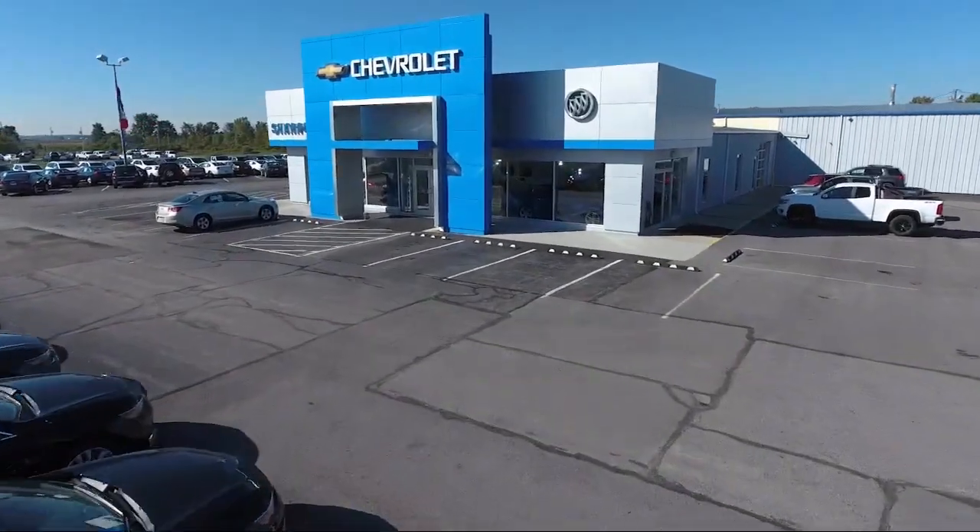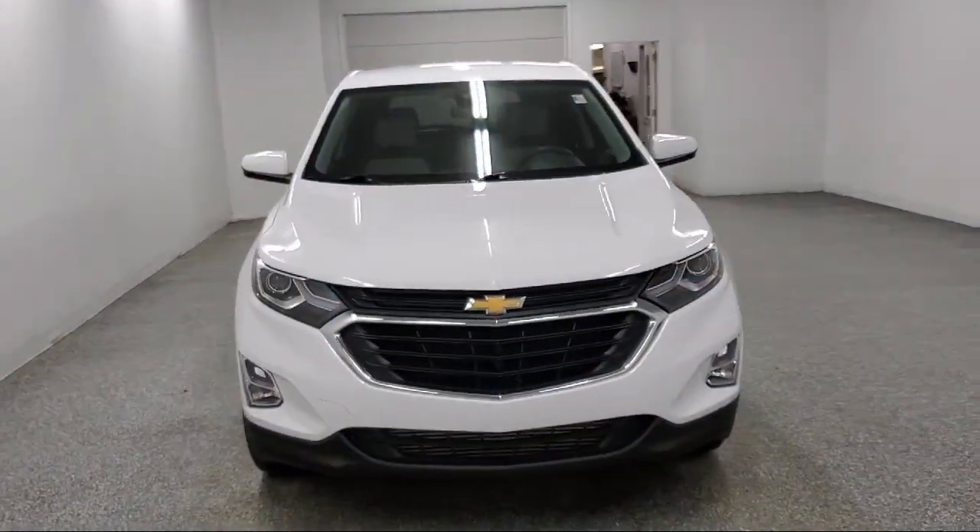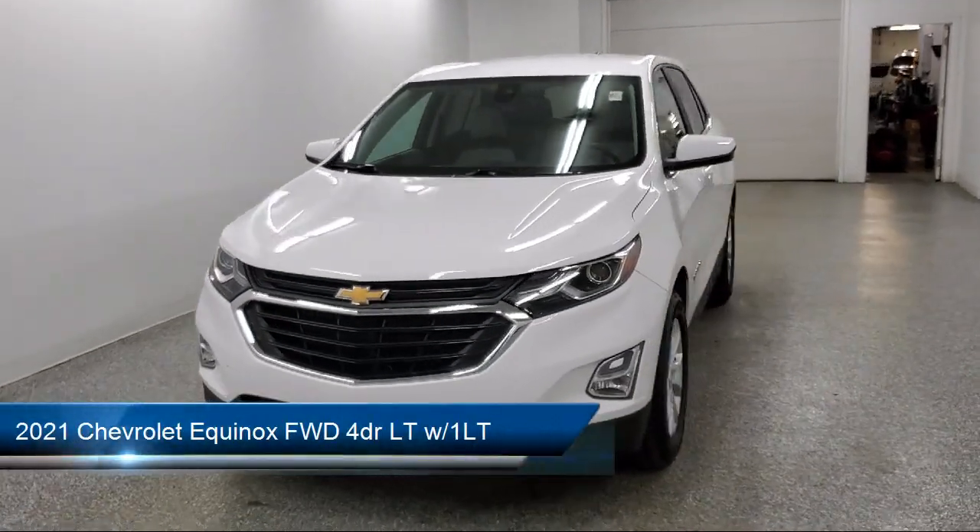Welcome to Sharpnack Chevrolet Buick Cadillac, and here's a look at another one of our great vehicles from our inventory.